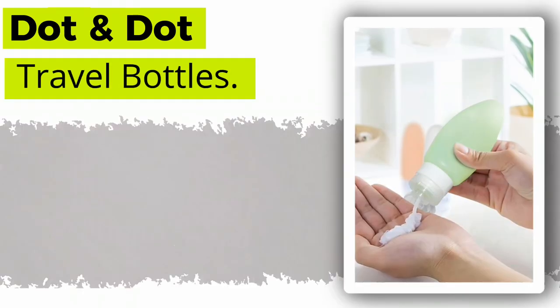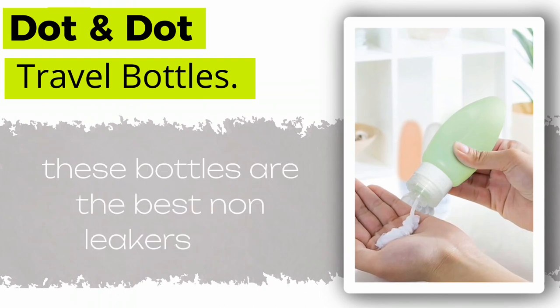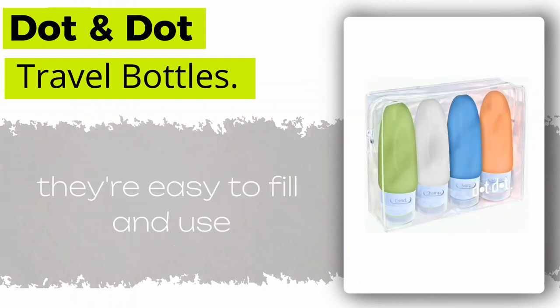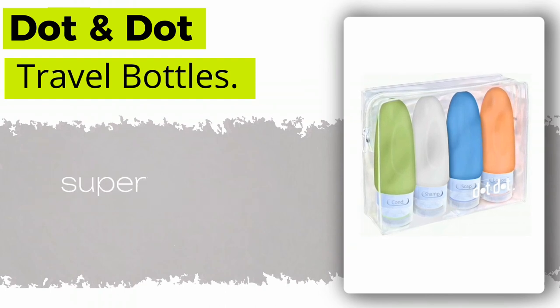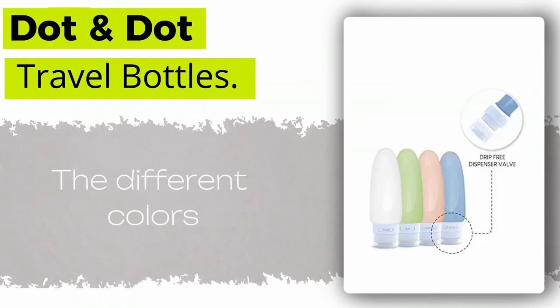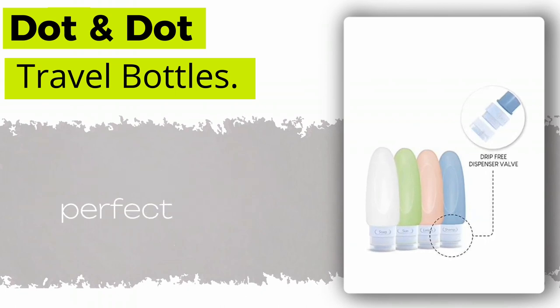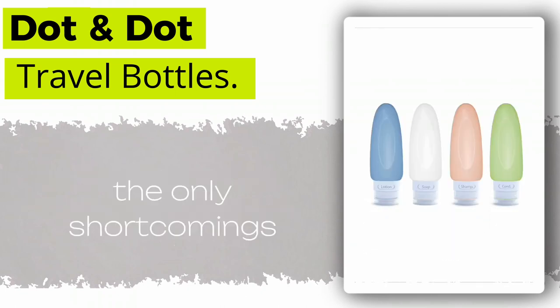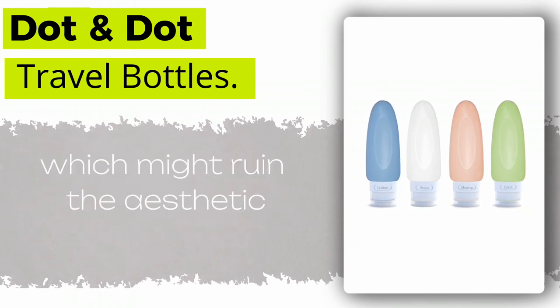Next on our list are the Dot and Dot Leak Proof Travel Bottles. These bottles are the best non-leakers ever. They're easy to fill and use, with large openings and tight-fitting caps that prevent leaks and make them super easy to dispense. The different colors make it easy to identify your products, and they're the perfect size for security checks. The only shortcoming is that the logo is printed onto the clear bag, which might ruin the aesthetic for some people.